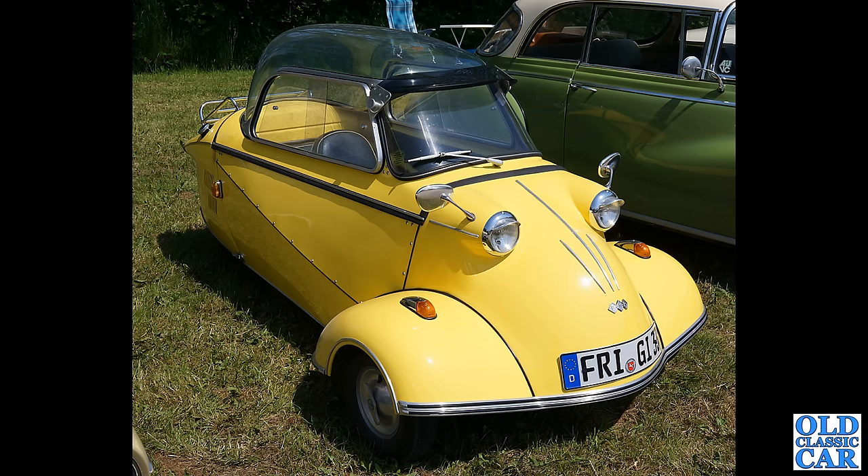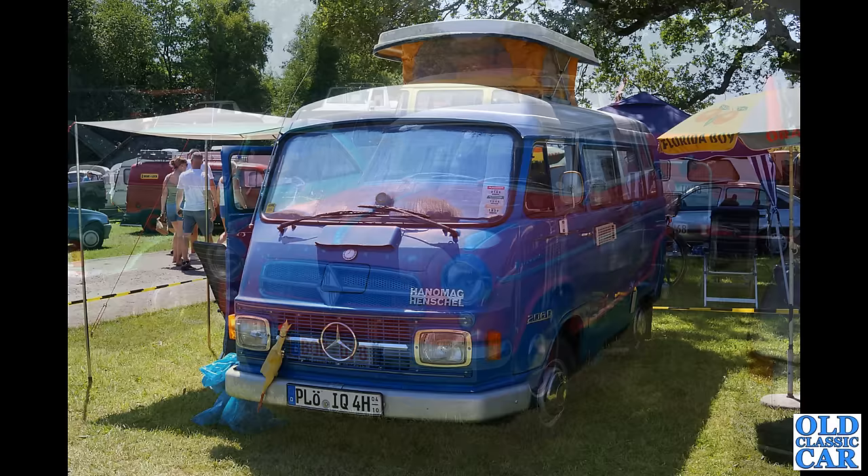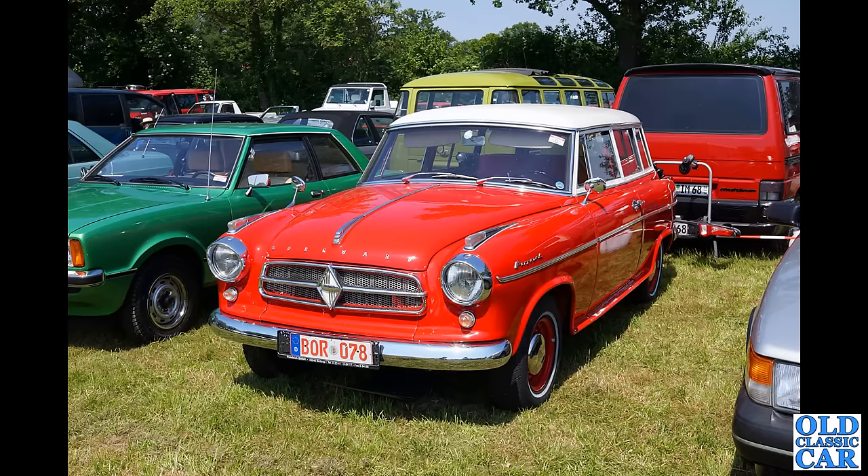Back to classic campers in Germany, and we have the Mercedes-based Hanomag Henschel 206D pop-top camper — very very practical vehicle indeed. That looks perfect for a weekend away at a classic car show. Fantastically practical vehicle, great stuff.